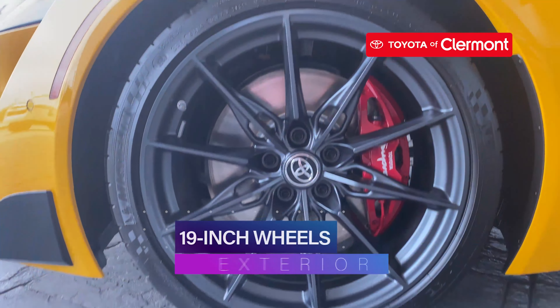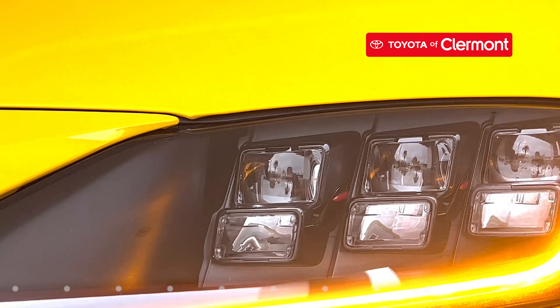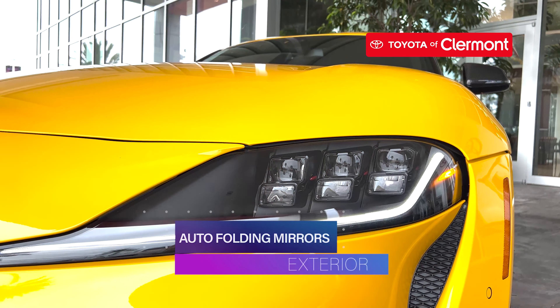The exterior has optional 19-inch aluminum wheels, LED headlights and taillights, gloss black auto-folding heated outside mirrors, and an aerodynamic underbody panel to give you that need for speed.